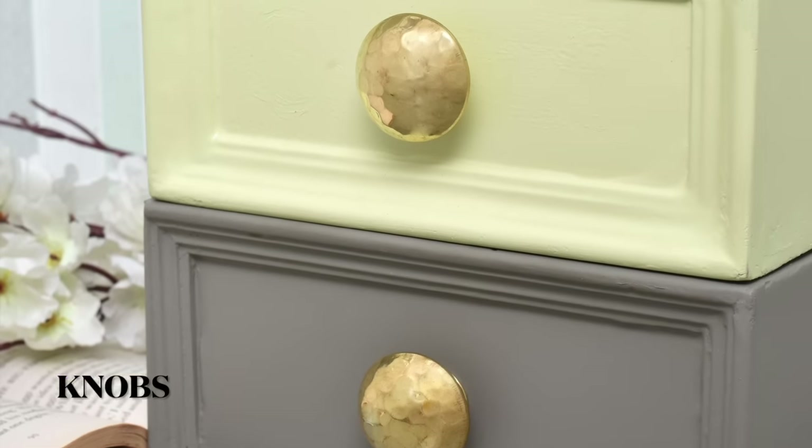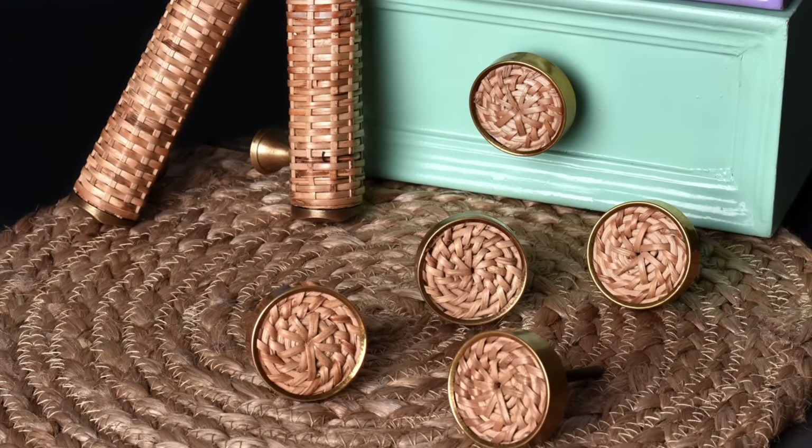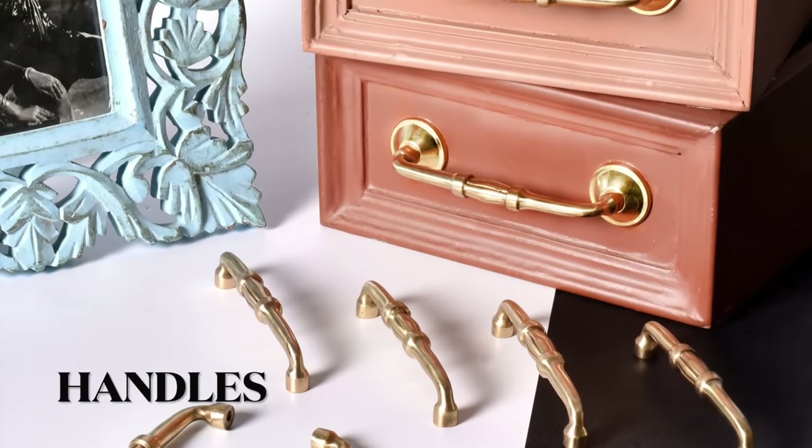A knob or a handle can not only enhance or alter the look of your drawers and cabinets, but also the whole persona of your bathroom.